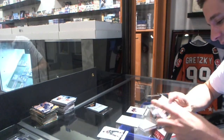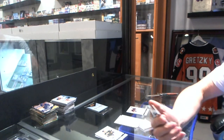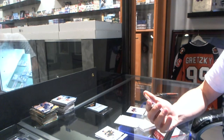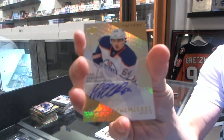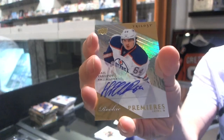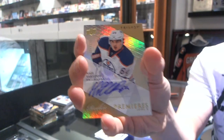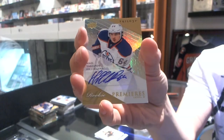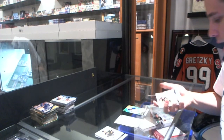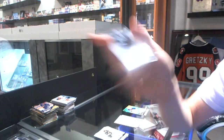Missed it by that much. We've got a Level 2 Rookie Autograph, numbered to $3.99, for the Edmonton Oilers' Nail Yakupov. Still a huge hit, but I almost called that one to the numbering. And we've got an Upper Deck Crystal Greats for the Colorado Avalanche's Joe Sakic. Nailed it.